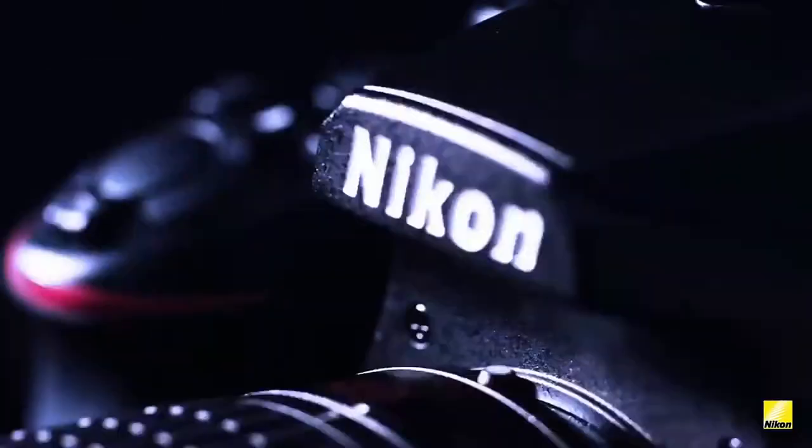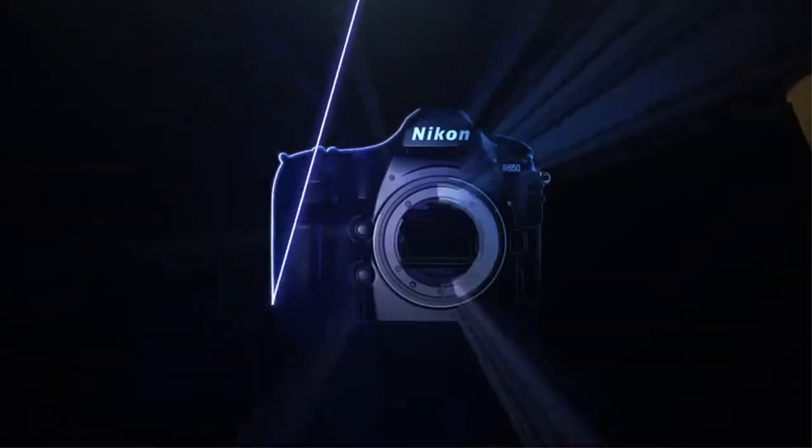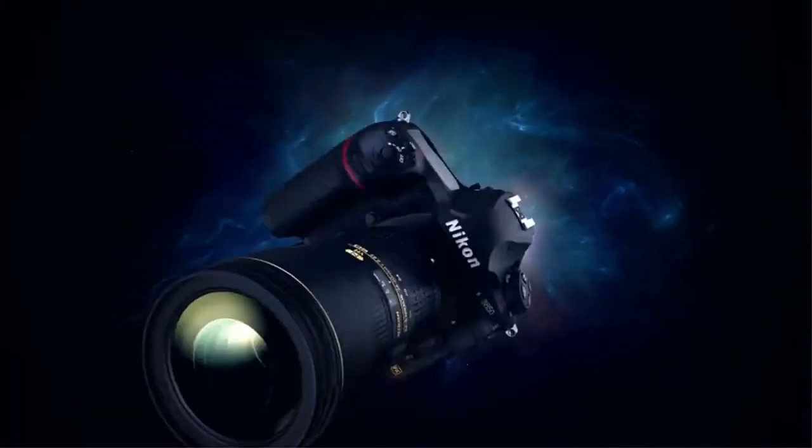The word 'best Nikon camera' can apply to almost every camera they've ever made, so being able to choose one of them is a pretty hard task.